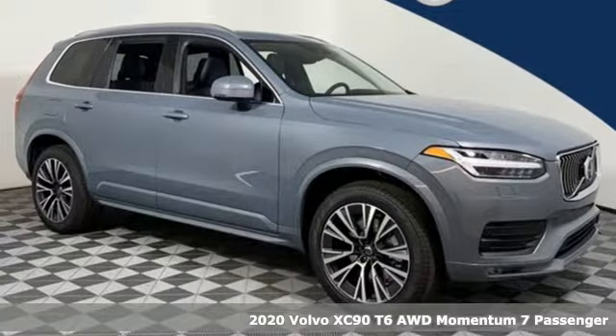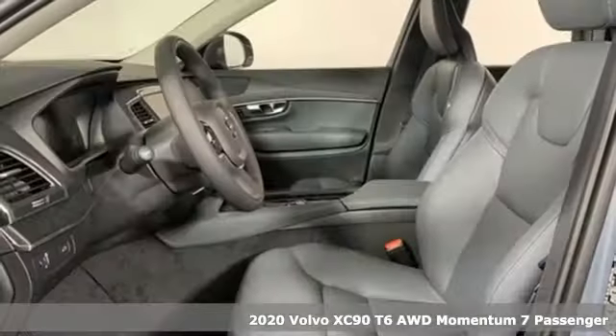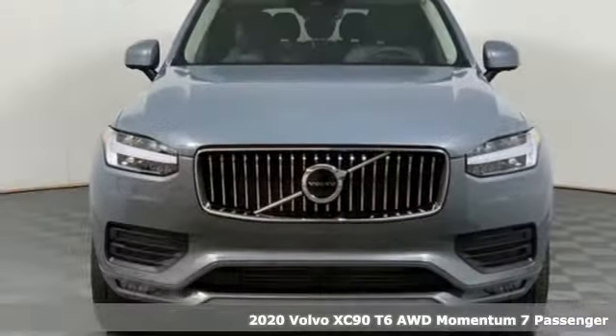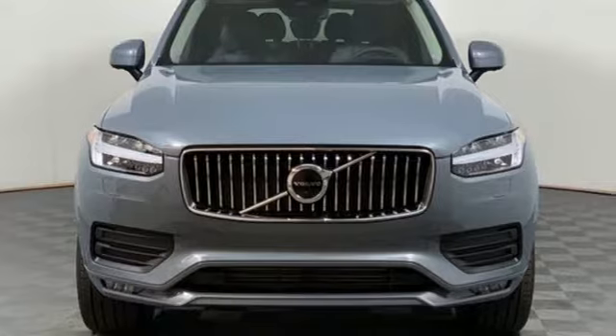It's the new 2020 Volvo XC90. It offers you a place to relax, think, and emerge refreshed, because in the XC90, only first class seats are available.